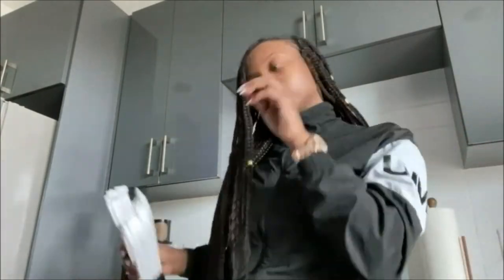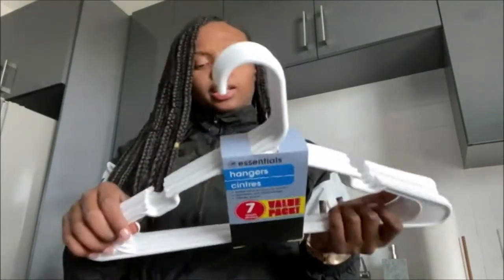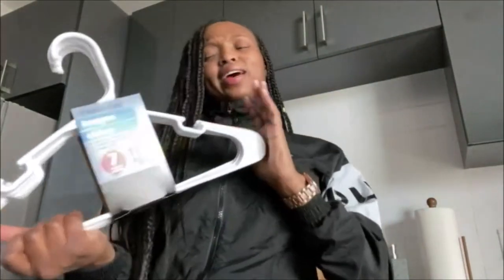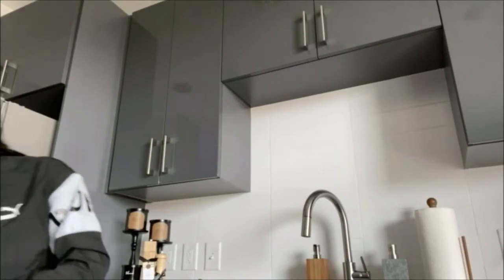I also got these hangers — these are actually from Dollar Tree, seven in a pack. I got about seven packs, basically cleared the shelf. So I picked up about 50 hangers for less than $10, and I think I already have some too, so I should be good to go.